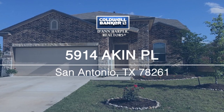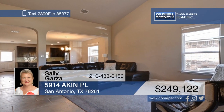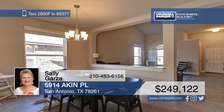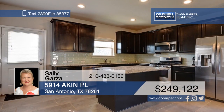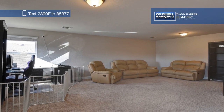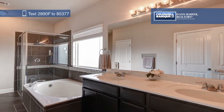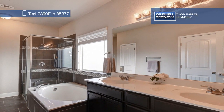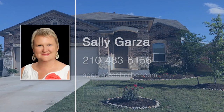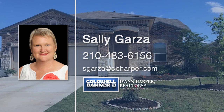Welcome to the wonderful gated community of Wortham Oaks. This beautiful and affordable home boasts high ceilings and an open kitchen family room floor plan that's perfect for entertaining. The master bedroom is downstairs, while an oversized game room and two spacious bedrooms can be found upstairs. Outside, there's a huge fenced backyard with a covered patio. Located close to the elementary school, this home won't last long. Make it yours today with a call to Sally Garza.